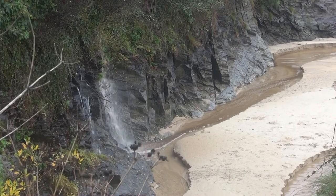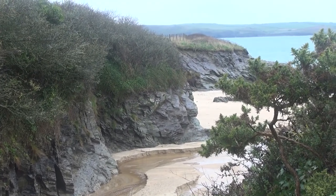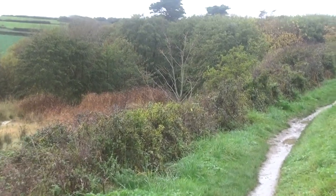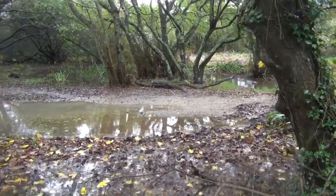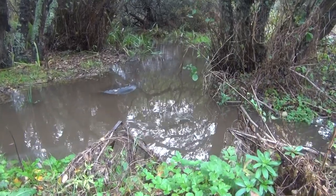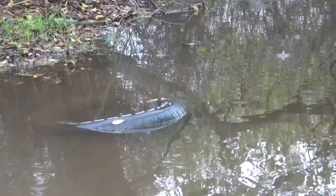Looks like it's been a bit damp hereabouts. Yeah, all a bit damp. Is that a — that's not a — yes it is. It's a tyre. Wow, don't see any of those.